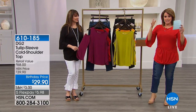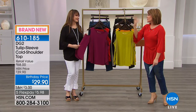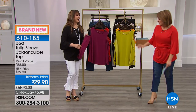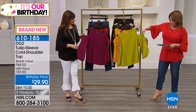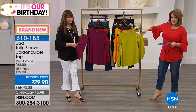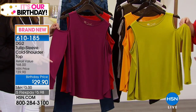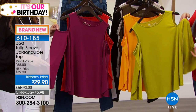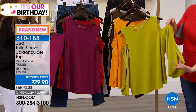Diane has such an amazing inventory — we'd have to be on 24 hours a day to show all her stuff. Let's show you this beautiful cold shoulder top that has a tulip sleeve. Not only did she take one of the hottest trends, which is the cold shoulder, but she gave you this ultra feminine, very elegant tulip sleeve.